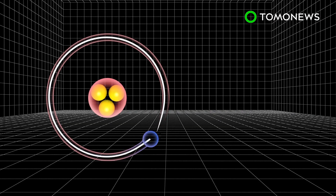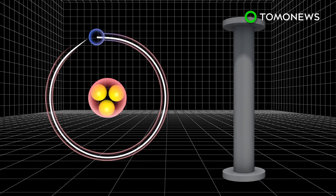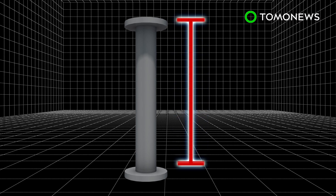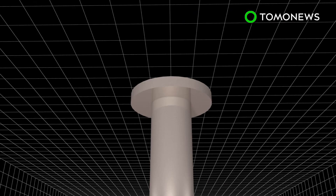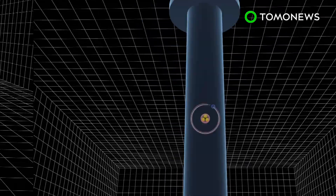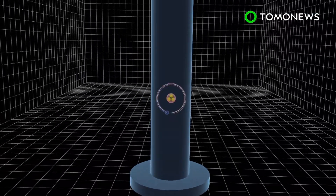In the second experiment, called G-bar, anti-hydrogen atoms generated from anti-protons will be subjected to a fall of 20 centimeters to see what effect gravity has on them. Scientists predict that antimatter should fall down like regular matter, but there is a one-in-a-million chance that it could fall up instead.